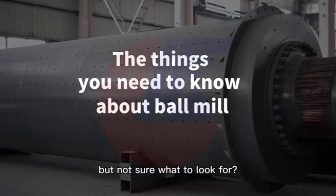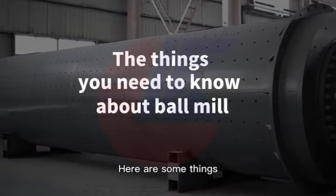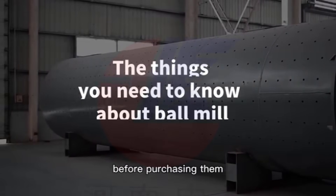Sourcing for ball mill machines but not sure what to look for? Here are some things you need to know about ball mills before purchasing them.